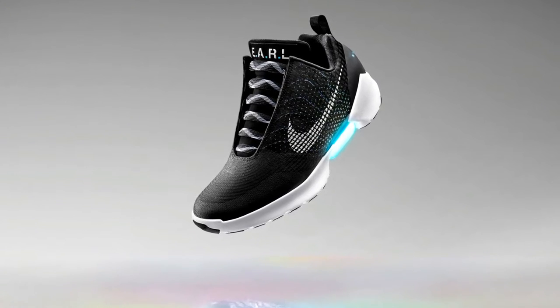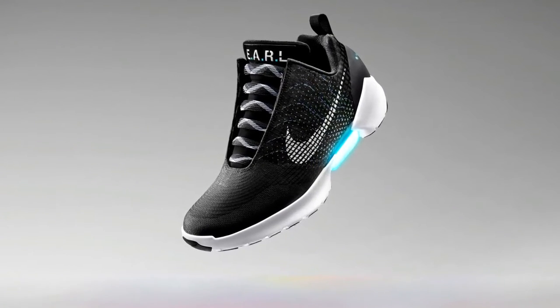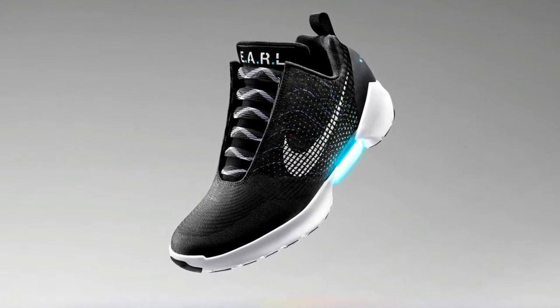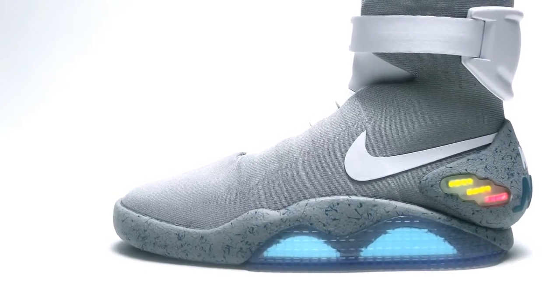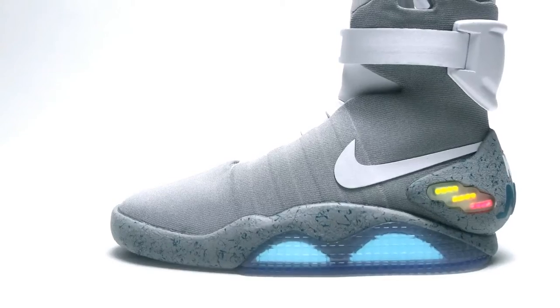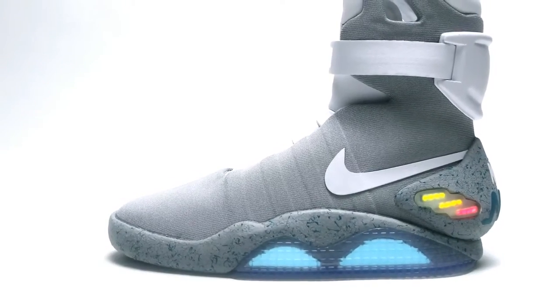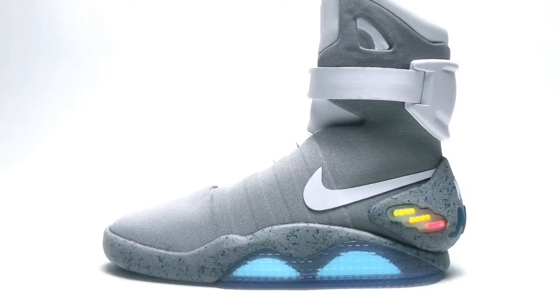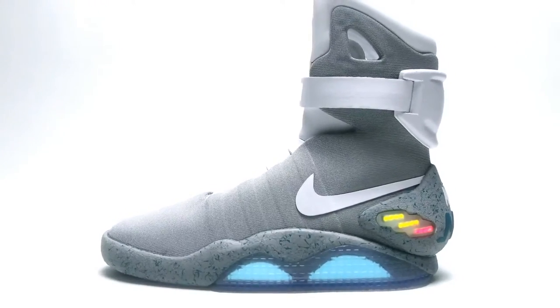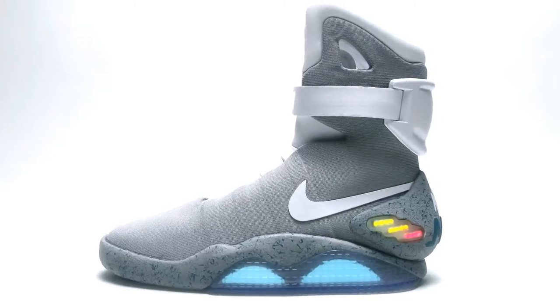So the Nike Hyperadapt was actually inspired by the movie Back to the Future, since that movie brought up the idea of self-tying shoelaces. Earlier this year, Nike unveiled the Nike Mag, which was basically a fully functioning prototype of the self-tying shoes. The thing is, the Nike Mags were produced in a small quantity, and it was almost impossible to get one unless you entered a worldwide contest to receive one.